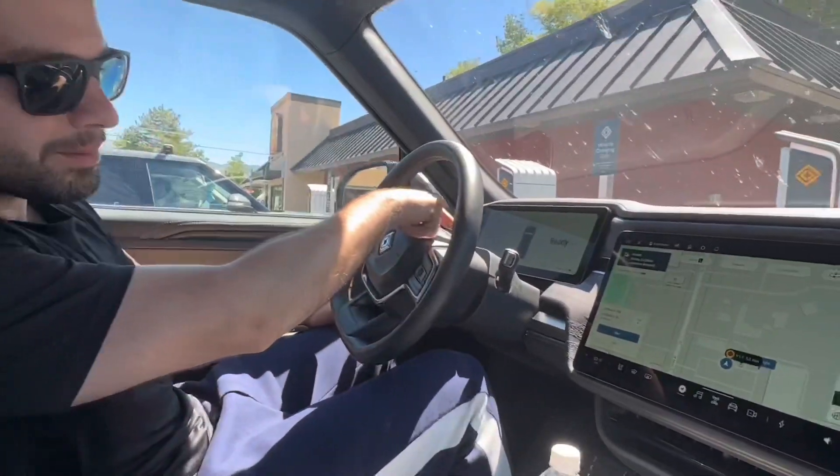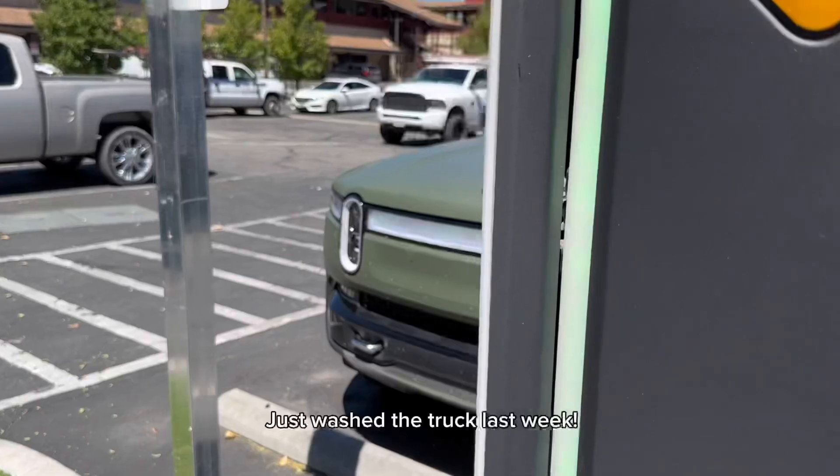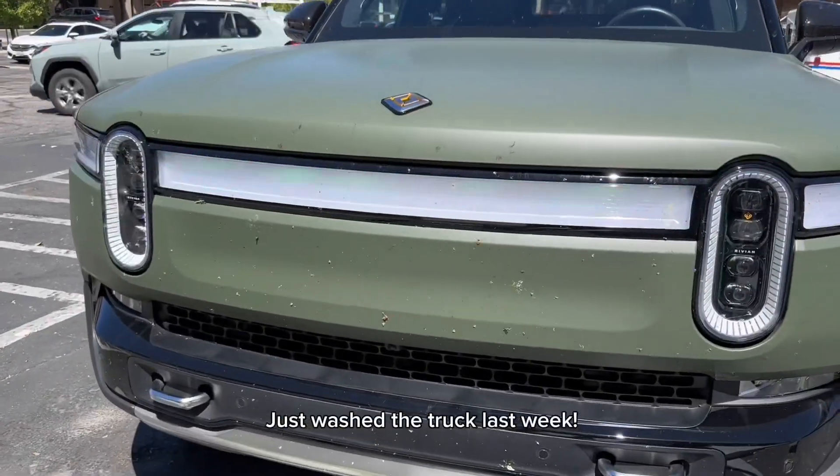We just got to the Bishop Rivian Adventure Network charger, and we have 138 miles of range at 41%. We're going to charge up to almost full and see if that can get us all the way to Lake Tahoe. We just charged up here in Bishop, California — and of course it's free for Rivian owners, so we got a free charge.